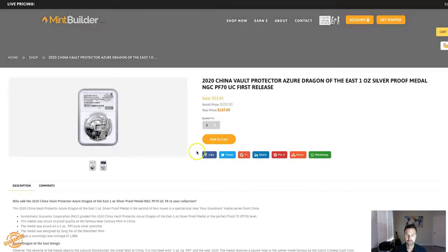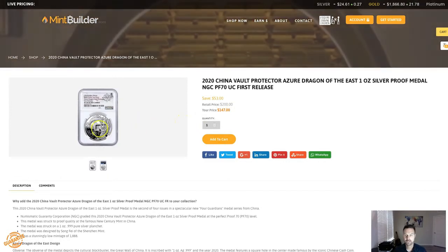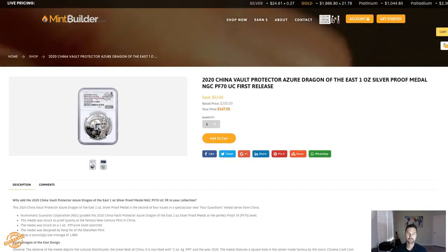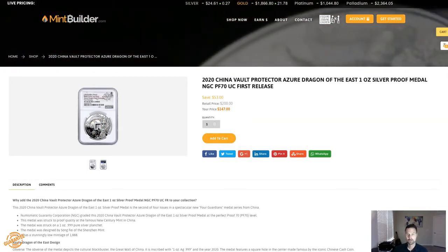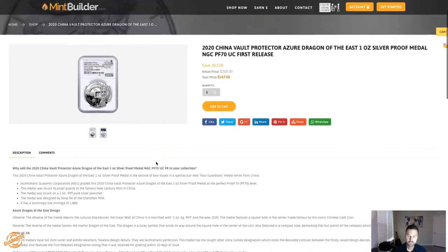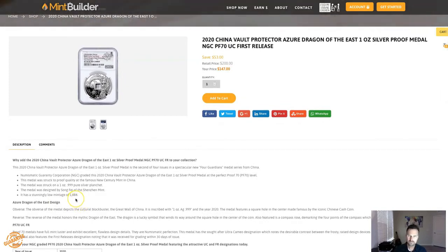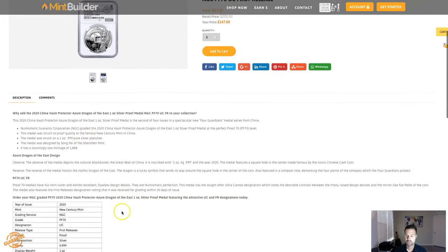Then we have the 2020 China Vault Protector. The unique thing about this one — like a lot of Chinese coins — is they put a square in the middle, because back in the old days that was so they could feed their coins through a belt and tie all their coins around them. That's why you'll see the square in the middle on a lot of Chinese coins. This particular coin only has a total mintage of 1,888, and to be able to get one as a PF70 proof 70 out of that is very, very limited. I don't know the exact grading population, but you can go to NGC and look it up — probably around 100 coins in the whole world are a 70, maybe slightly more than that, but not much.